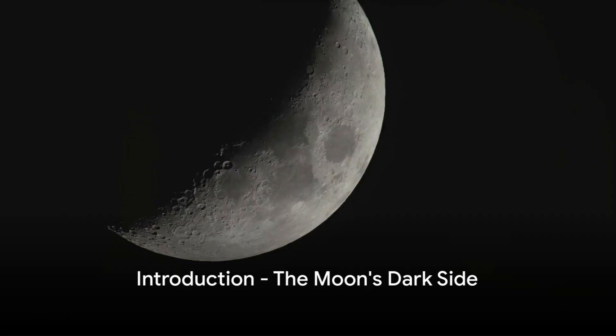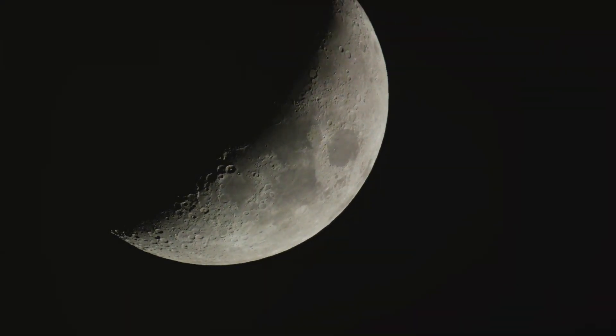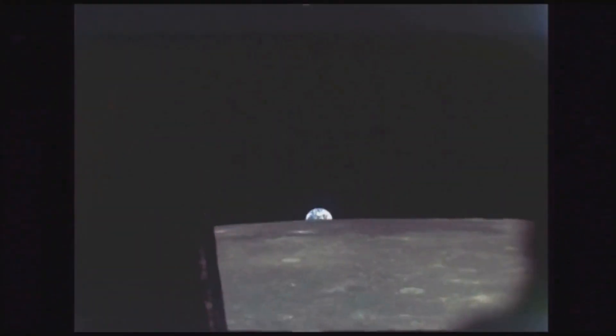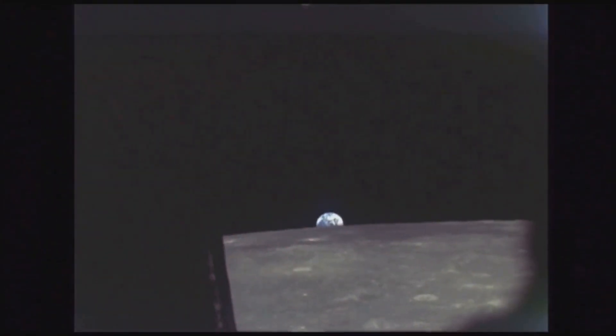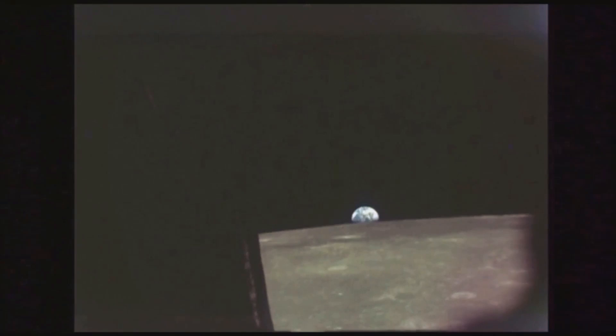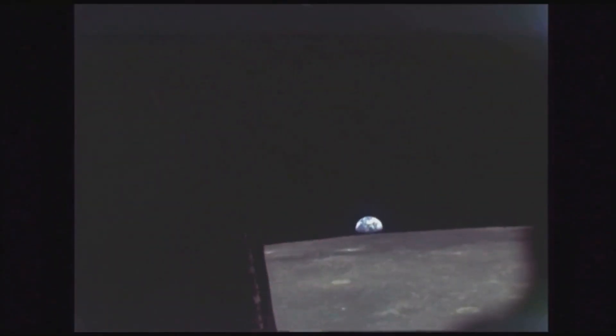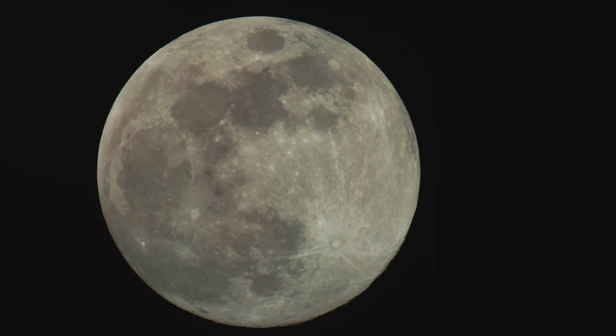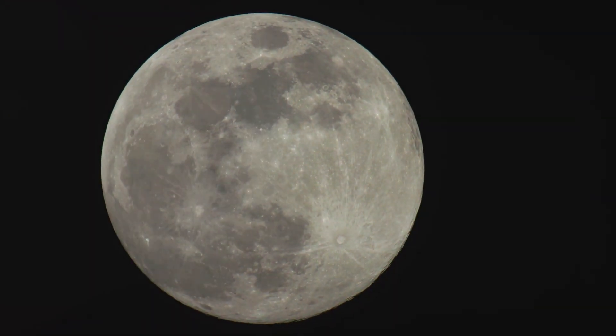Ever wondered what secrets lie on the dark side of the moon — the side that forever eludes our gaze? It's time to clear a common misconception: the moon's dark side isn't perpetually cloaked in shadow. Instead, it's simply hidden from our view on Earth due to a phenomenon called tidal locking, making it unseen, unobserved, and brimming with enigmas for us to explore.